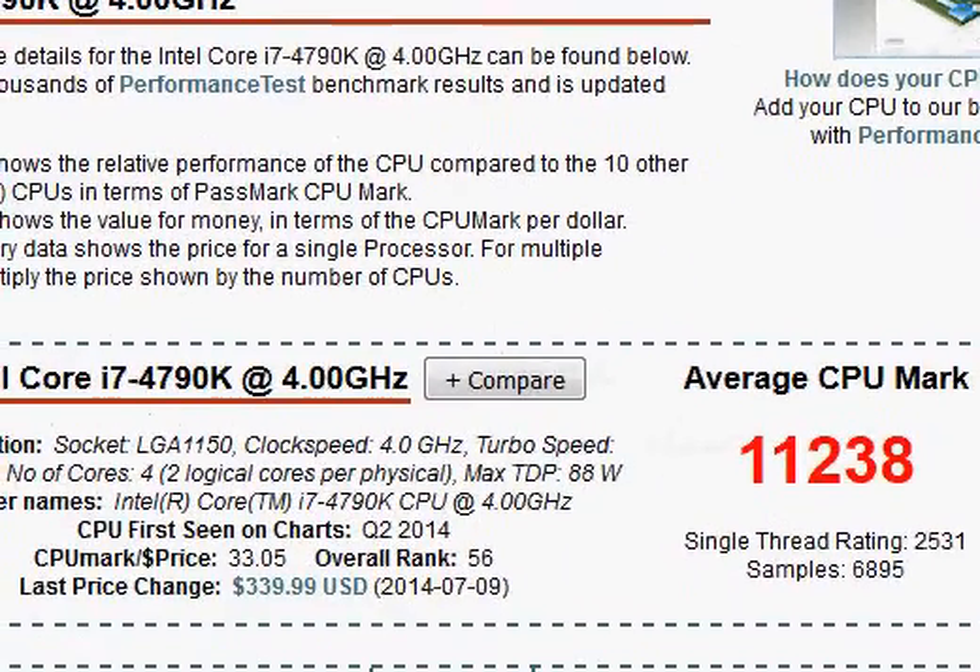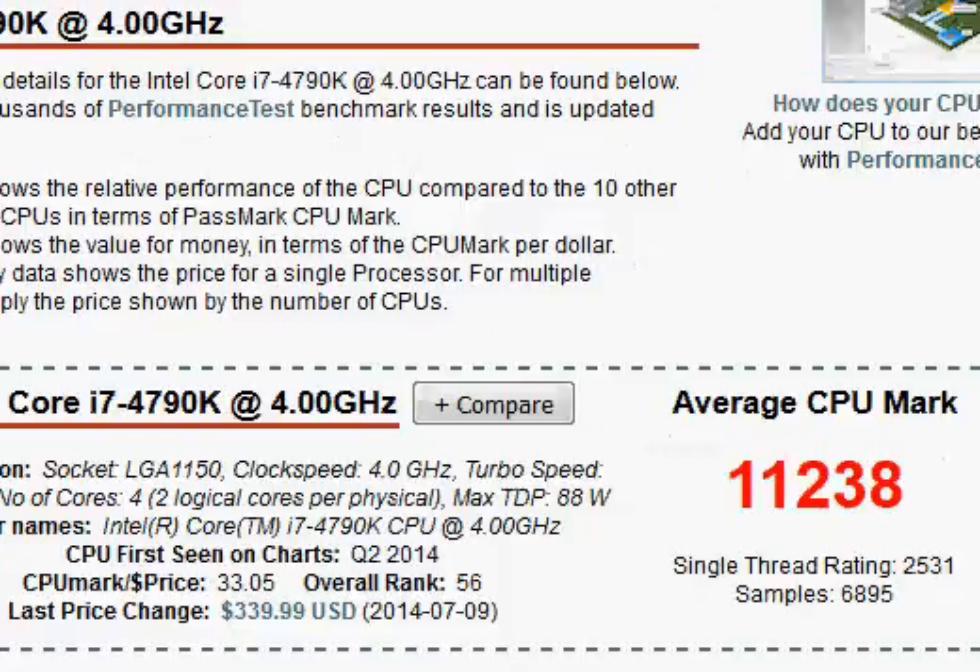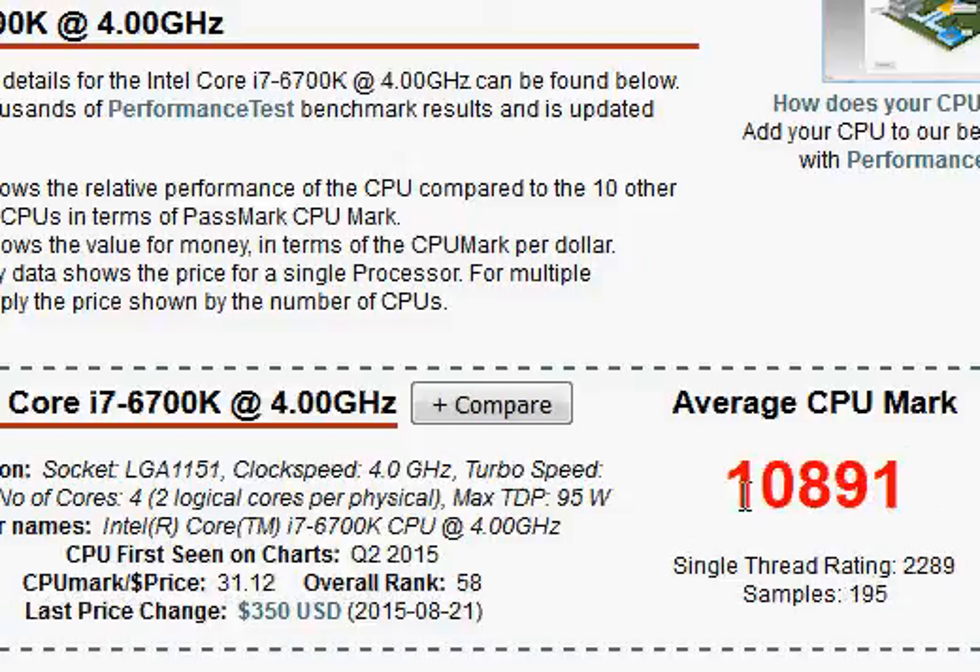I'm not sure how accurate the Passmark score is, but going by it, it gives a score of 11,238 versus 10,891. So in fact, Passmark says that the i7-6700K is inferior. However, if you go to some other sites — for example, Anandtech or other websites — they will say the i7-6700K is marginally better.